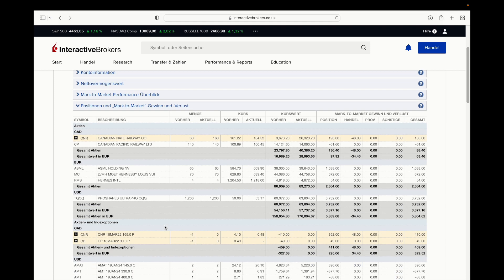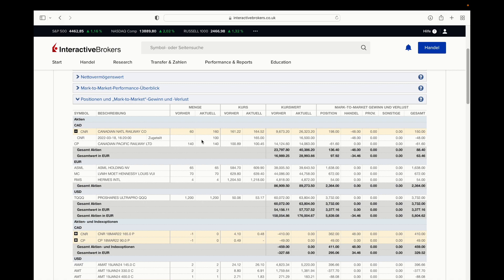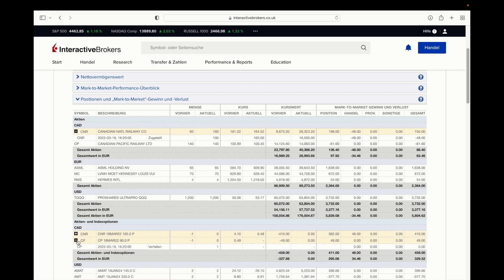I was assigned 100 shares of Canadian National Railway yesterday at the price of $165, because it's a cash-secured put — totally all right with that. I made the video where I said, sadly, these two stocks profit from the Ukraine war.